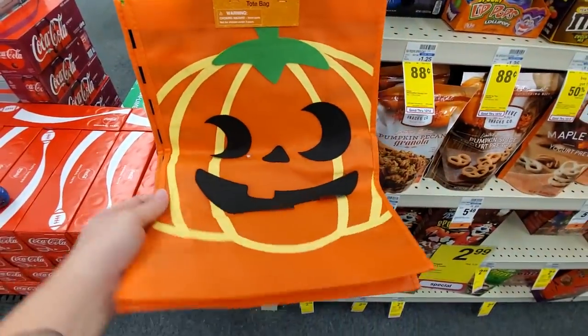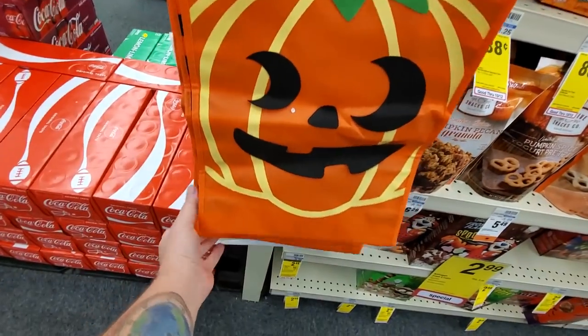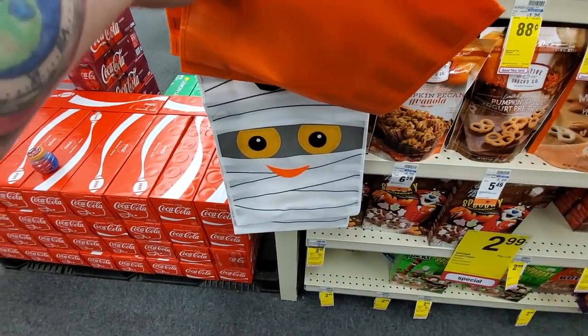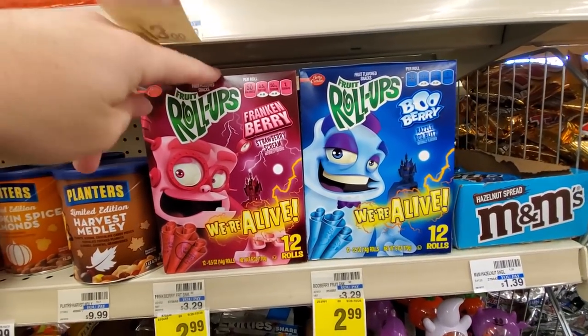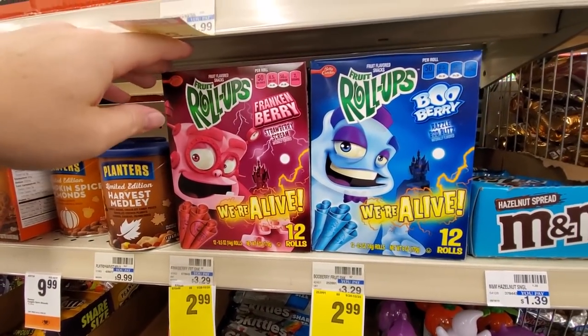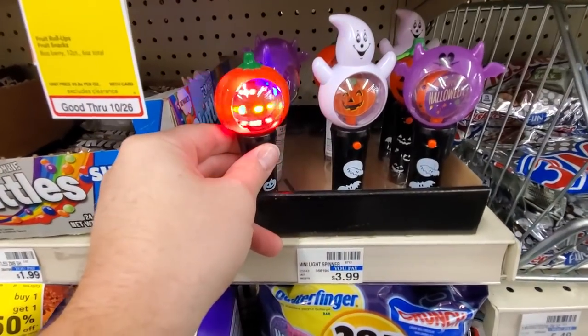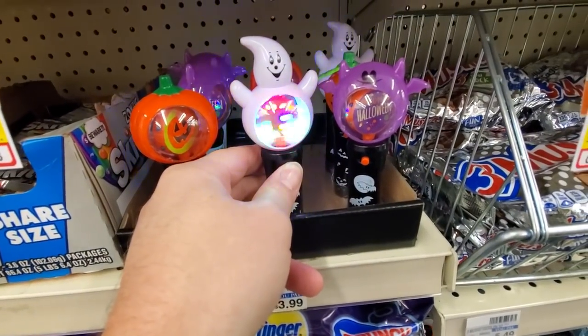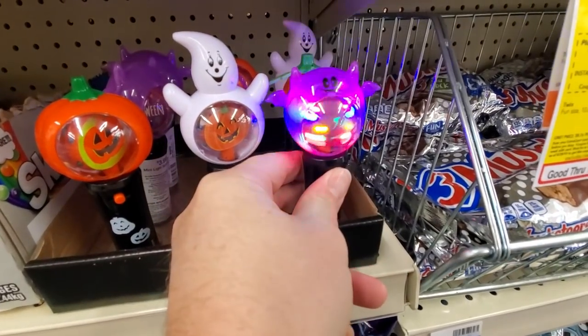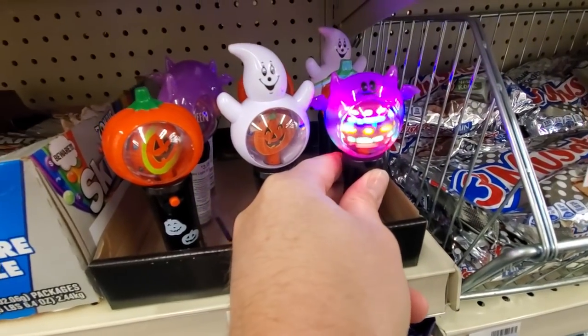Spooky Tote Bag — not too shabby. We got a white one down here, it's a mummy. These I've never seen before: Frankenberry and Booberry Fruit Roll-Ups. Dang. Light Spinner — I like that. Ghosty and a bat. I like those, those are cool.